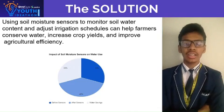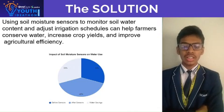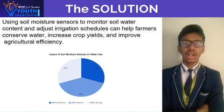By doing so, farmers can significantly save water, improve crop yields, and enhance overall agricultural efficiency.